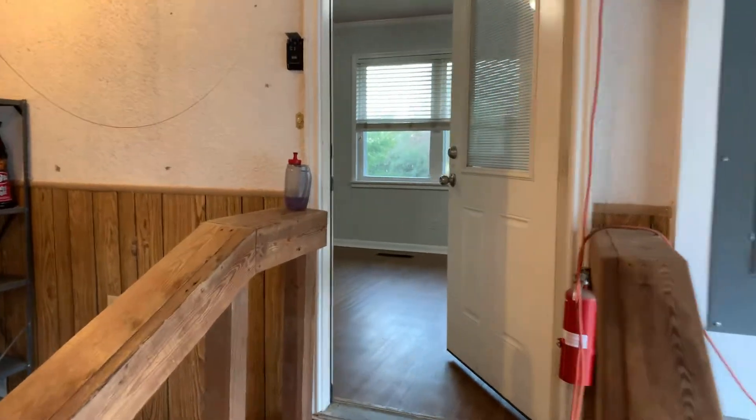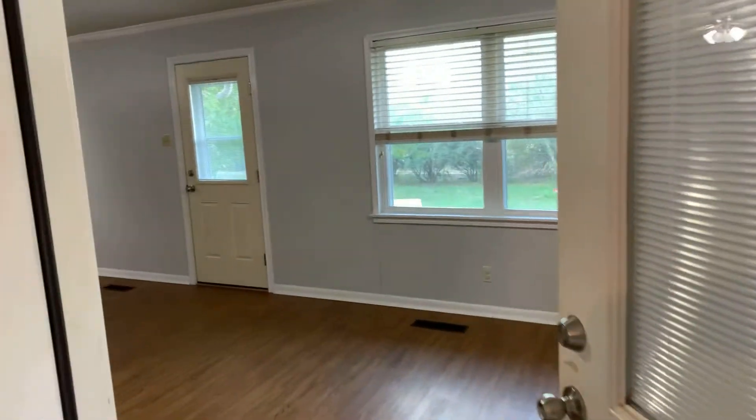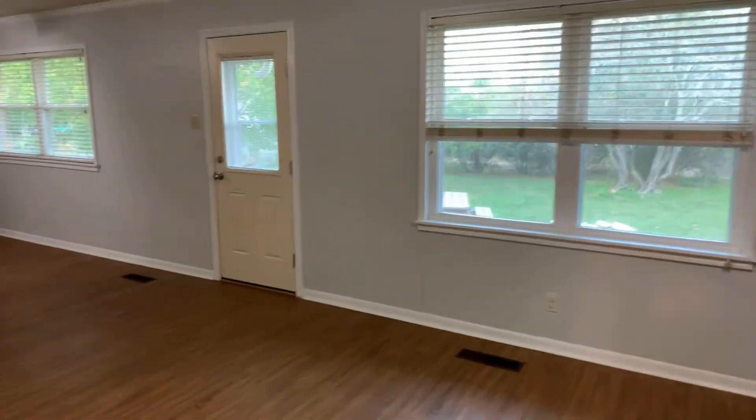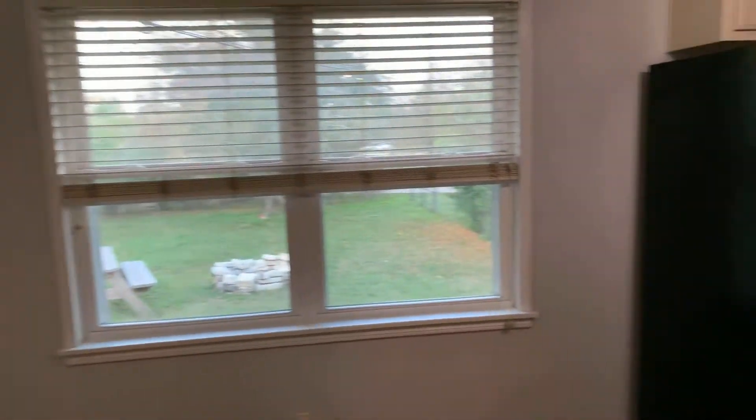This is 300 South Borden in Lorena, Texas. It's a beautiful morning here in Lorena. This is a three-bedroom, two-bath home.